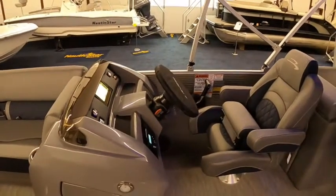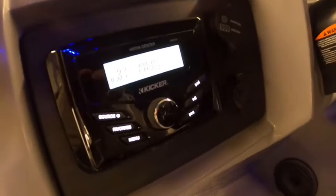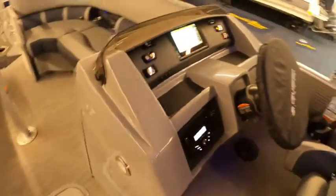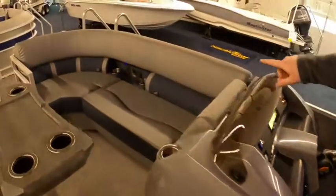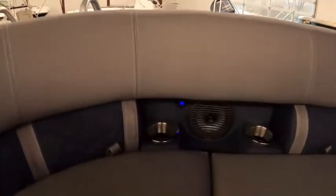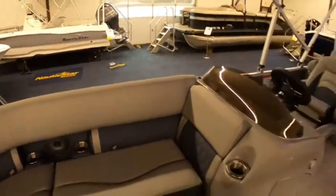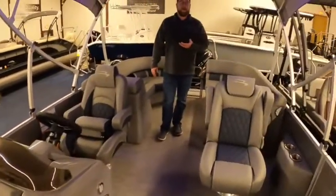This boat also has a Kicker stereo system, and when you go to an L Series over the S Series, next to the speakers in the bow you have a USB charging port so you never lose charge on any of your devices, and your guests have plenty of spaces to plug in their devices as well for a long day on the water.